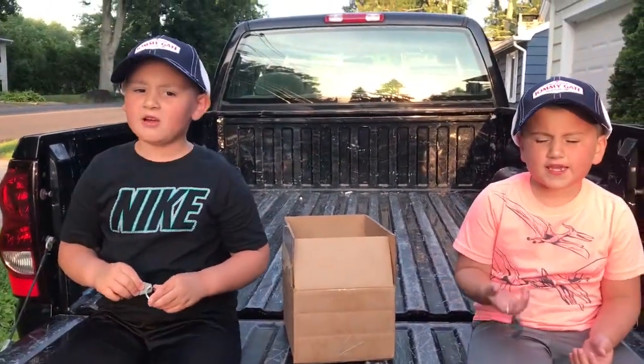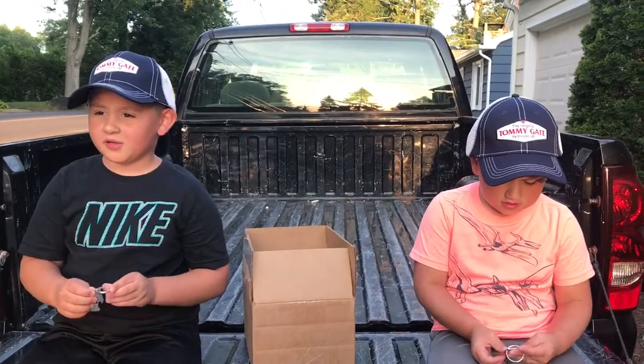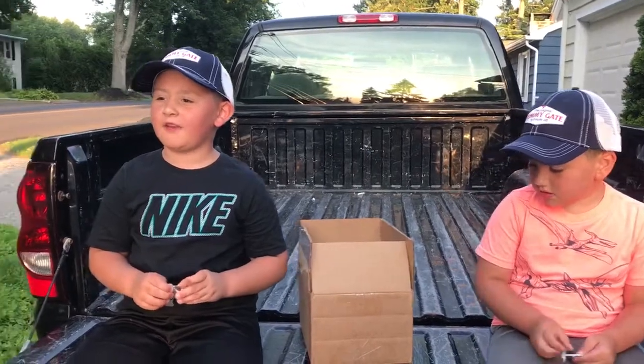These came out really cool. So can we say thank you, Tommy Gate? Thank you, Tommy Gate. We really appreciate this. Yes, we do. Thanks so much. We'll see you next time on our next Tommy Gate videos. We'll see you soon. Bye, see you soon.